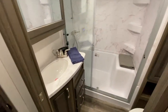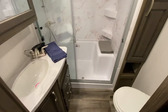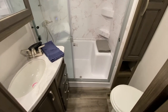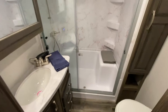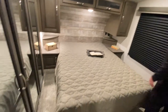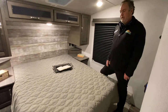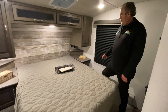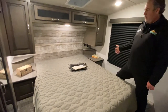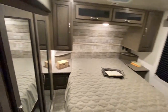All of our Cougar half-tons have this great bath — I like to call it a real shower. Plenty of room, you can sit down. Porcelain toilet — you can use harsher chemicals to keep it a little bit cleaner. In the bedroom area, there's really no steps to speak of to walk up, as there used to be in days gone by. A nice queen-sized bed, nightstands on either side with outlets and USB as well. And then we've got a wardrobe slide over here.